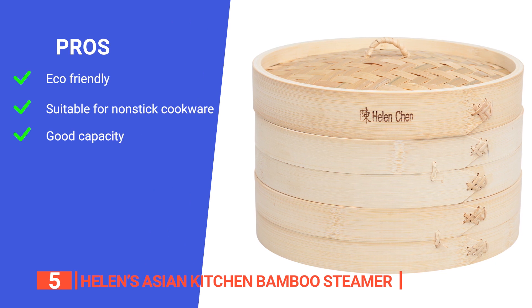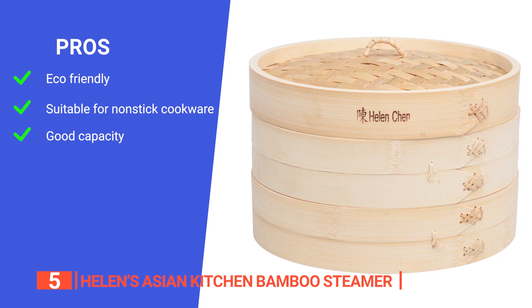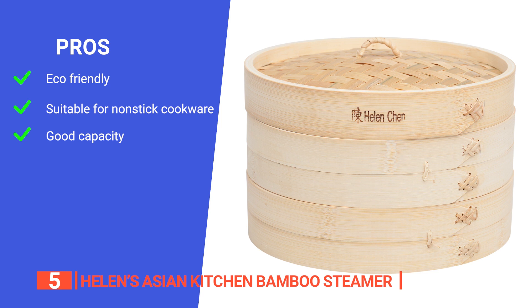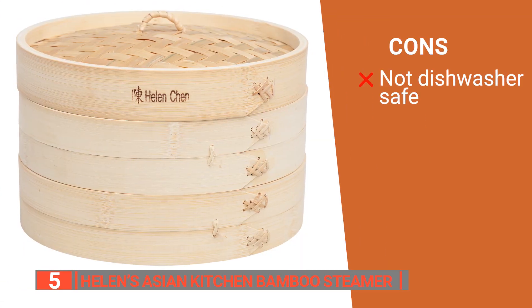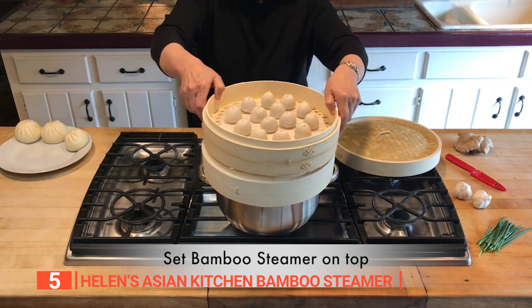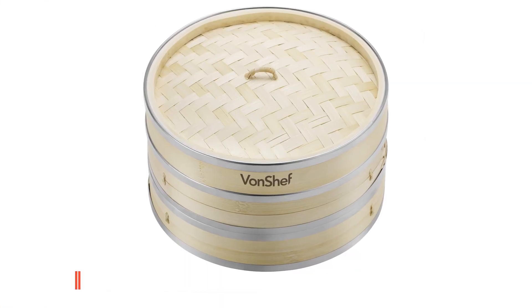Its pros are: it is made from 100% natural bamboo, a fast-growing and sustainable material; it is safe to use with nonstick cookware; and it has a two-tier design offering ample room for preparing single or multiple servings. However, it is required to be only washed by hand, which can be frustrating. The Helen's Asian Kitchen Bamboo Steamer is a great tool for promoting a healthier lifestyle.